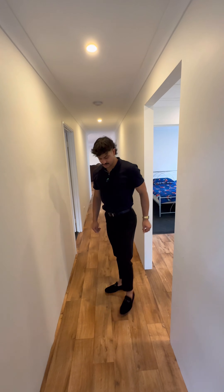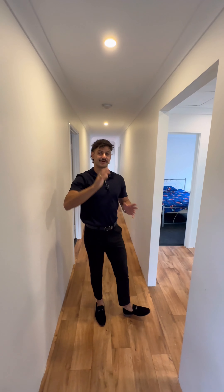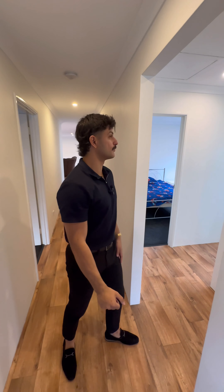Throughout the whole house, we've got wood-look flooring with feature lights. We've got downlights going across the whole property. We'll head through room by room and show you the features.